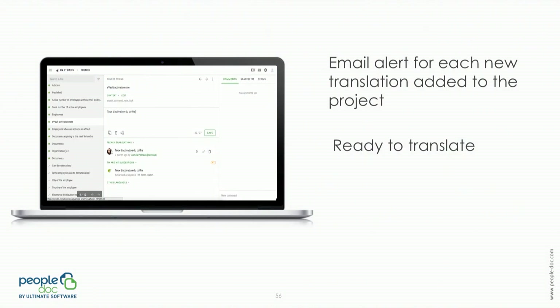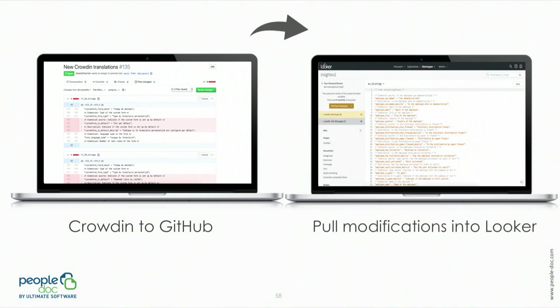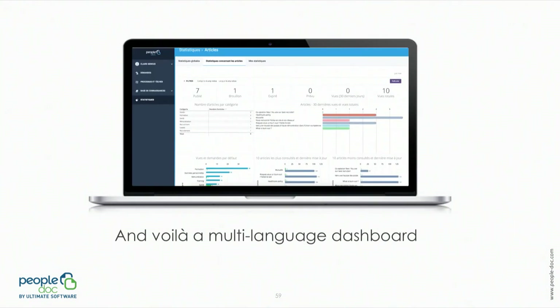This file pushed to GitHub was picked up by Crowdin, and we were able to either automatically translate it or have a human translator do it. And automatically, once it was translated, Crowdin sent the file back into the same GitHub repository. We only needed to review it, and once approved, just pull the modifications into Looker to obtain our internationalized dashboards.